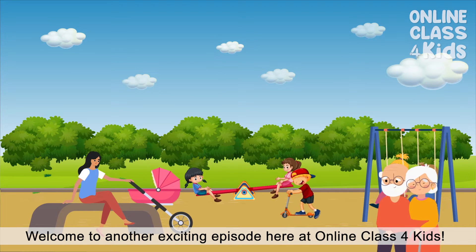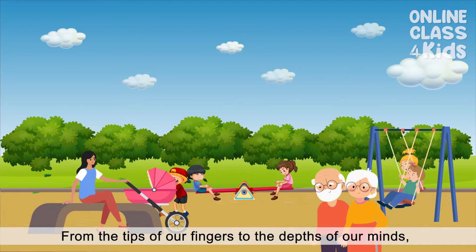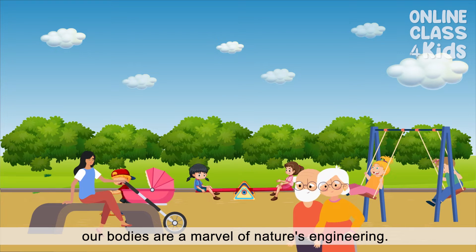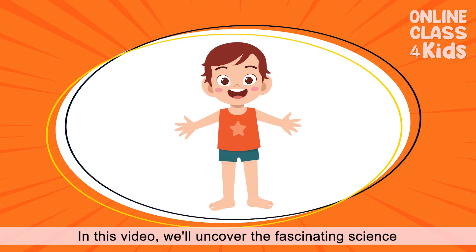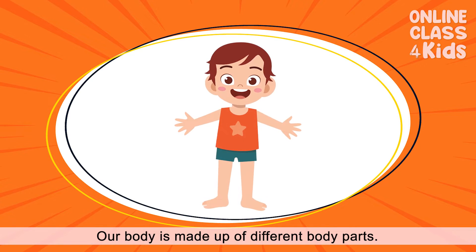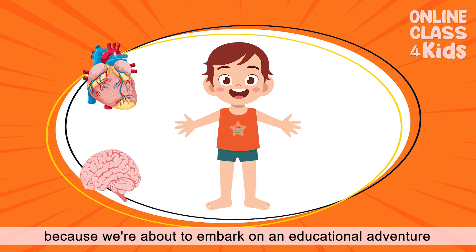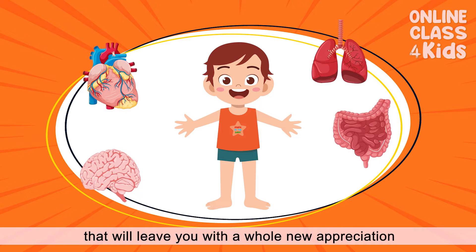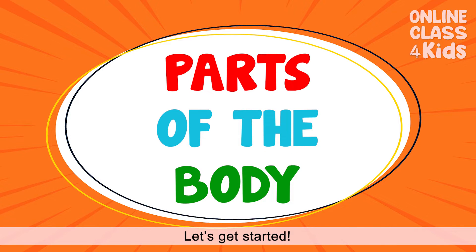Did you ever wonder how our body works? From the tips of our fingers to the depths of our minds, our bodies are a marvel of nature's engineering. In this video, we will uncover the fascinating science and stories behind each of these remarkable body parts. Our body is made up of different parts. So get ready to be amazed because we're about to embark on an educational adventure that will leave you with a whole new appreciation for the incredible machine that is the human body. Let's get started!